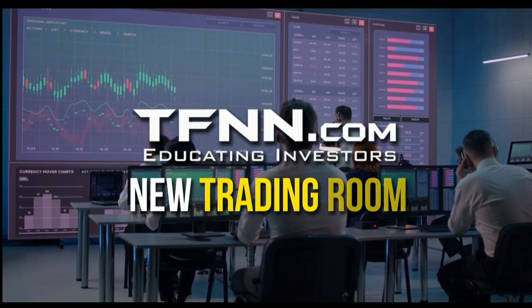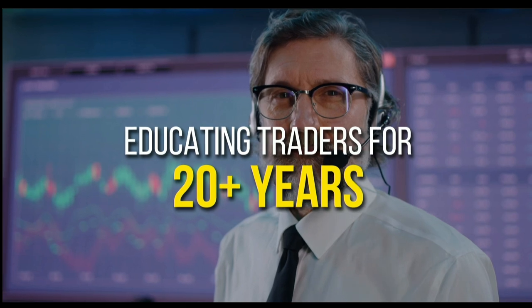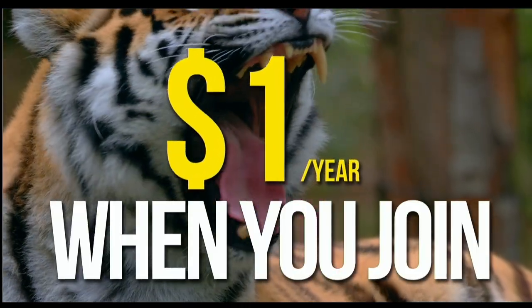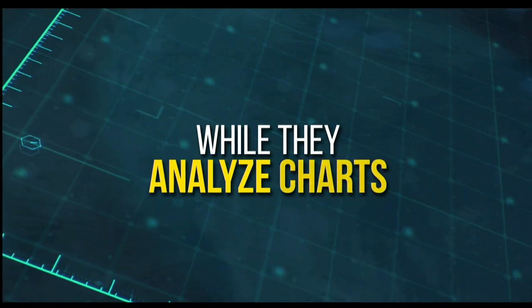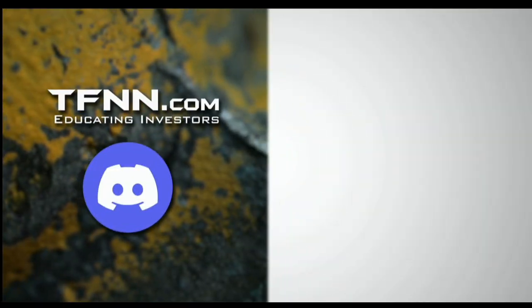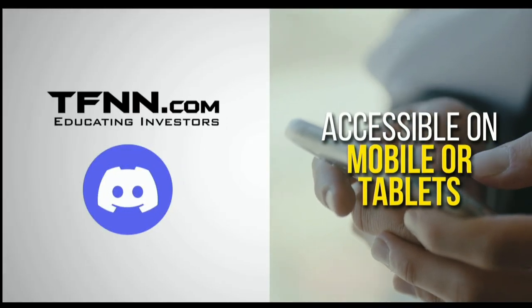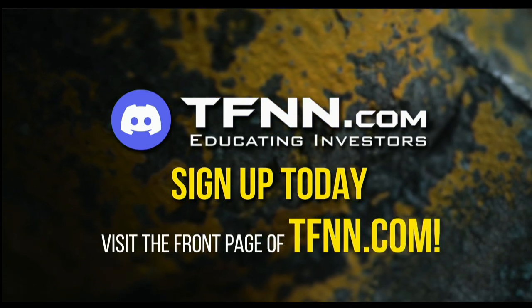TFNN has just launched their new trading room, the Tiger's Den, hosted at Discord. TFNN has been educating traders for more than 20 years with live programming hosted by a variety of professional traders during market hours. And now they are expanding their reach with the Tiger's Den, available to all Tigers and Tigresses for just $1 for the year. In the Tiger's Den, you can look over the shoulders of Tom O'Brien and the other TFNN hosts while they analyze charts during their live Tiger TV programs, and join an interactive trading community with hundreds of members exchanging ideas. Interact with other Tigers and Tigresses as they share trading ideas, news analysis, and discuss the market action all trading day — even at night and on the weekends. The Tiger's Den at Discord is accessible on mobile or tablets as well. Just visit the front page of TFNN.com.